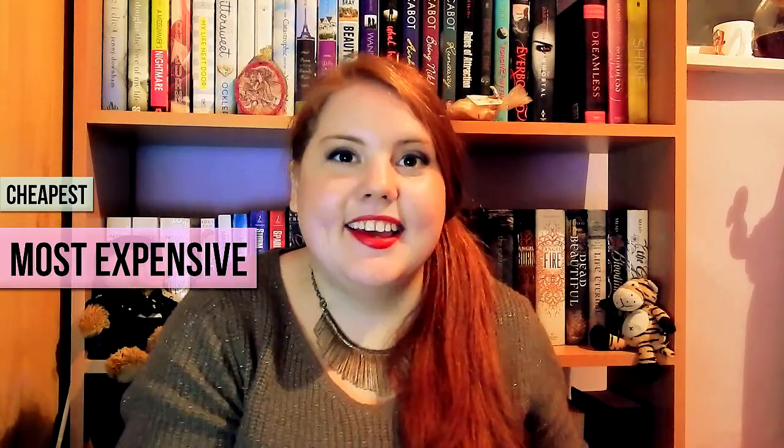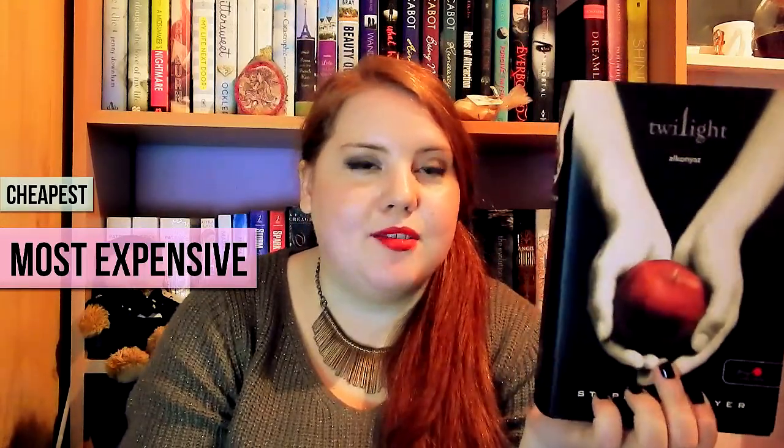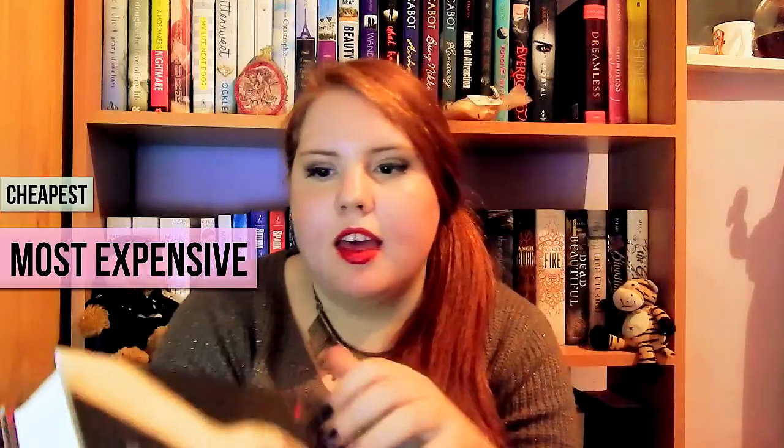The second one is to show the cheapest and the most expensive book in my collection. This was kind of hard because a lot of my books cost the same amount since I buy them as used books — they're all around four bucks. But I chose The Host by Stephanie Meyer because I paid four bucks for it instead of the full price, which would have been 26 dollars, so it was basically a steal.